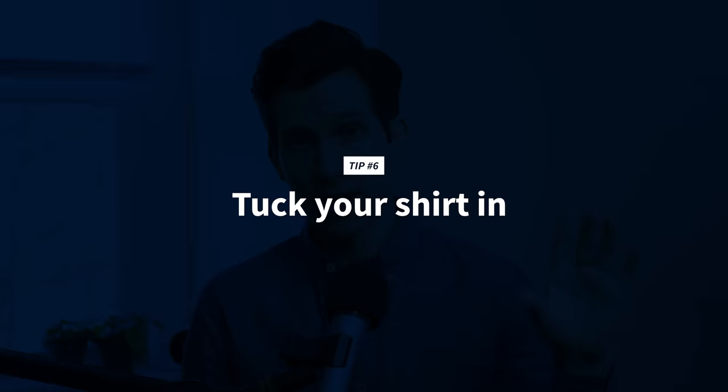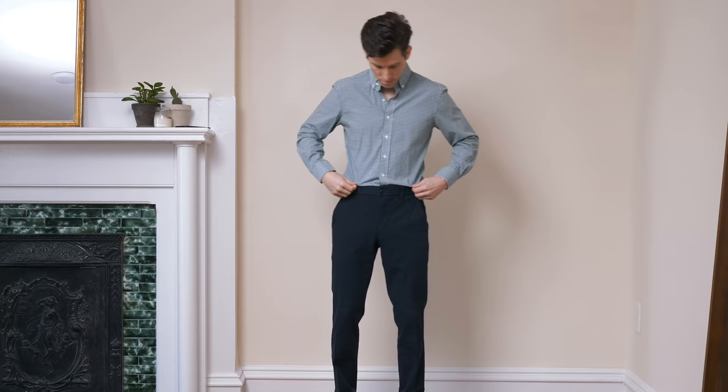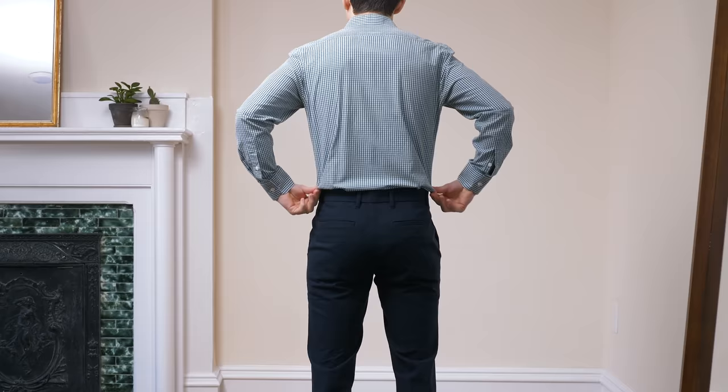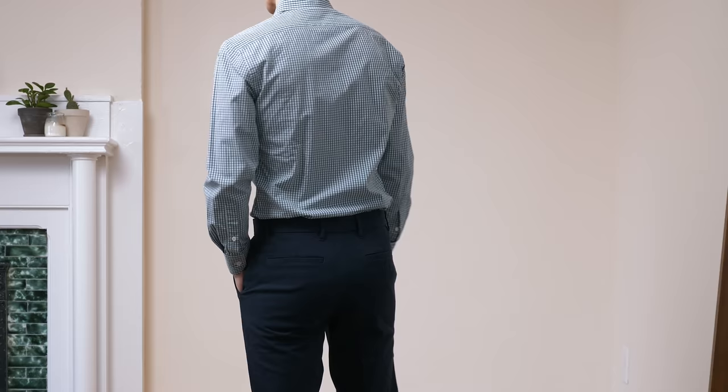Tip number six is to tuck your shirt in. This is especially powerful when combined with wearing higher rise pants. Medium or even higher rise pants with a tucked-in shirt is one of the best looks for anybody, but especially shorter people — it's flattering and super comfortable. Plus, tucking in your shirt solves the problem of so many shirts being too long to wear untucked. Make sure to get a nice clean tuck by pinching the excess fabric at the sides. And if you're wearing a dress shirt, you can always wear shirt stays or shirt tail garters to keep your shirt tucked in all day.